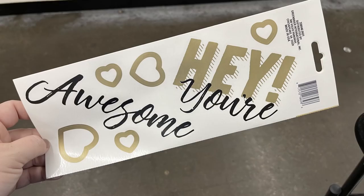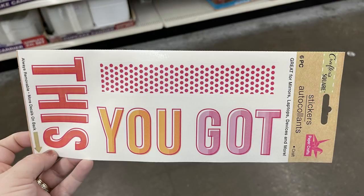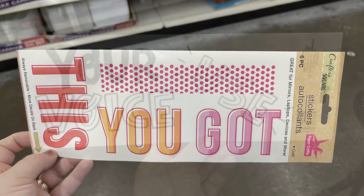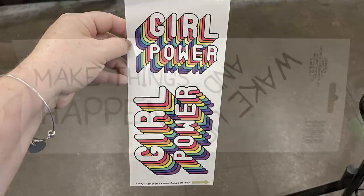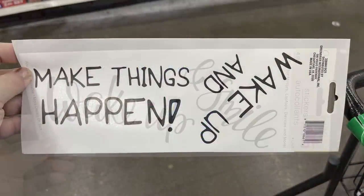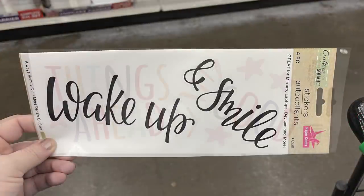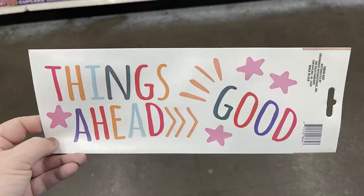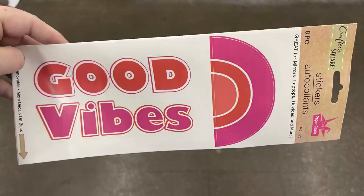Here are the larger stickers — you get six, like three on each side. They're a larger version of one or two stickers from each of those smaller sheets. A lot of them have motivational sayings. They're good to decorate mirrors, laptops, and as car decals. They're a nice big sticker and made really well.